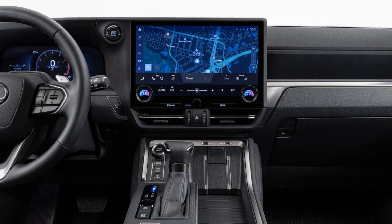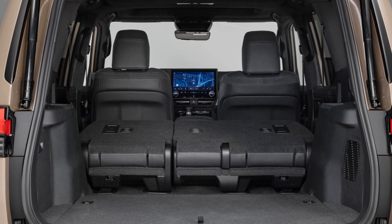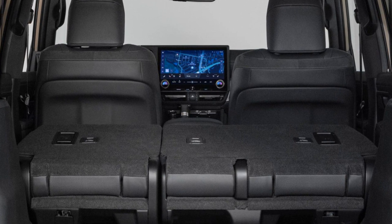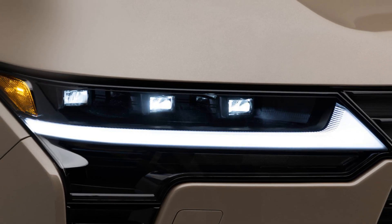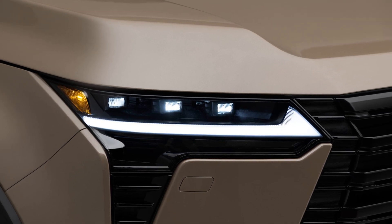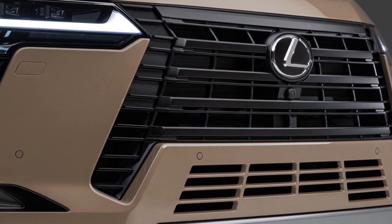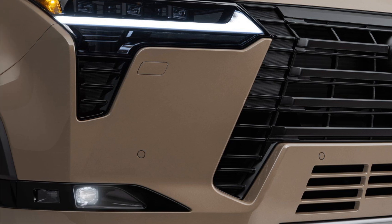Under the skin, the GX rides on a version of the TNGA-F platform that also underpins the latest Toyota Land Cruiser 300. Its 2,850mm wheelbase mirrors that of the larger LX 600. Although at 5,004mm long, 2,114mm wide including mirrors, and up to 1,935mm tall, the GX is actually 96mm shorter in the body, but slightly taller.